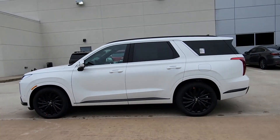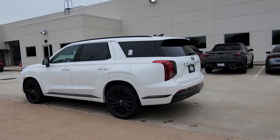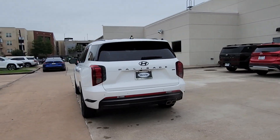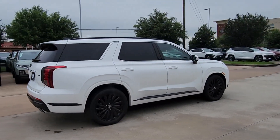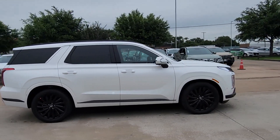Here is a wonderful 2024 Hyundai Palisade. Style, space, and performance are yours in this well-equipped Palisade. With a smooth V6, premium interior, and ample cargo area,